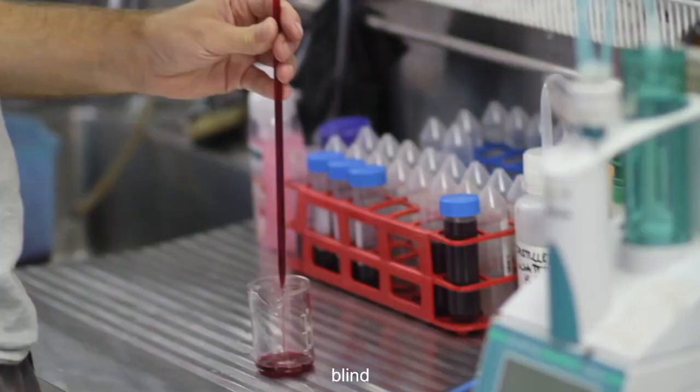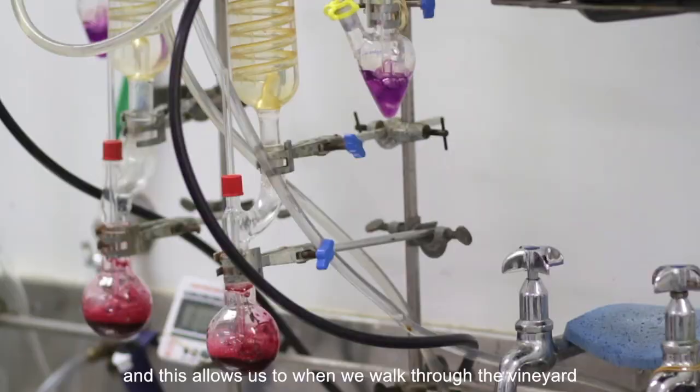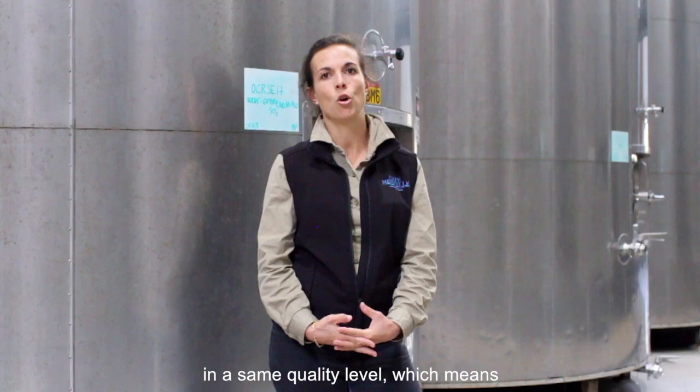We also perform some berry tasting blind to be able to assess each block individually. This allows us, when we walk through the vineyard and taste the berries, to have all this information on hand and be able to match micro-selections with each other at the same quality level, which means a balance of fruit, a balance of tannin, and same type of tannin.